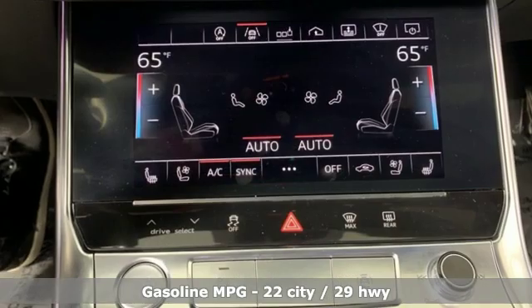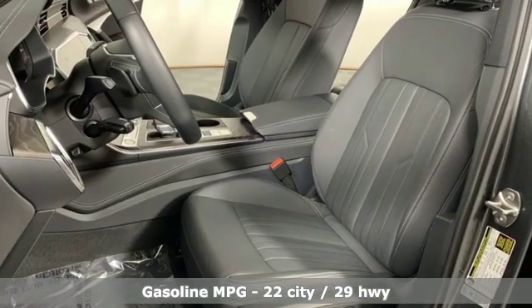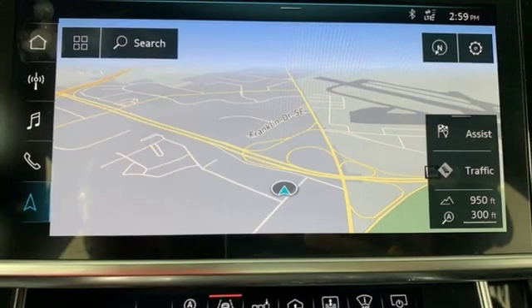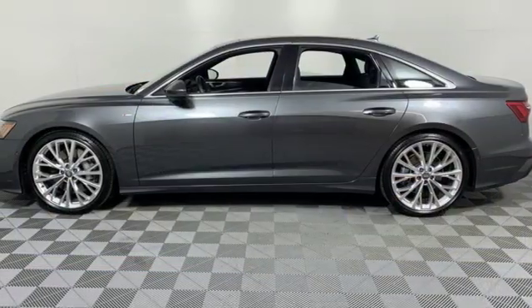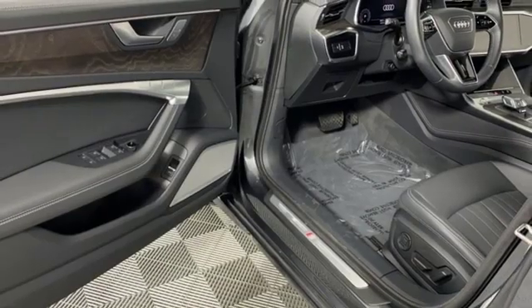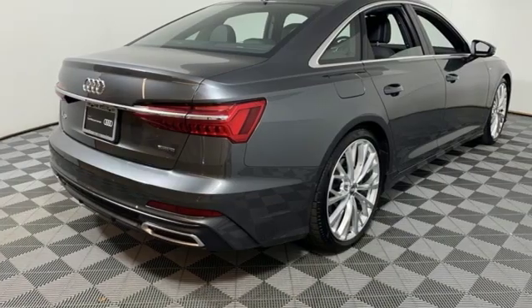It comes with all the amenities you need: streaming audio, power heated mirrors, heated and ventilated leather bucket seats, configurable instrument gauges, doors and push button start proximity key, multi-zone climate control, intercooled turbo V6 engine, power sliding and tilting sunroof, sports suspension and automatic transmission.